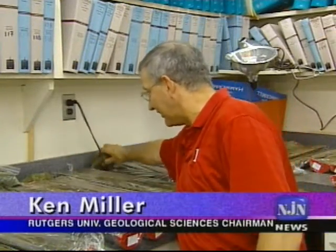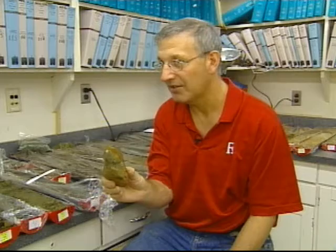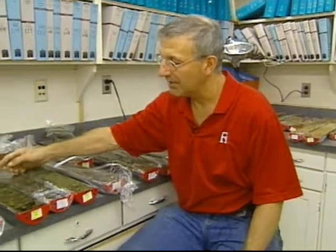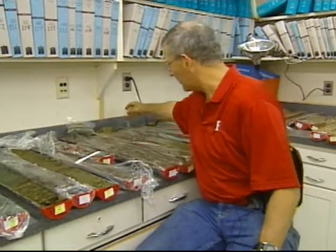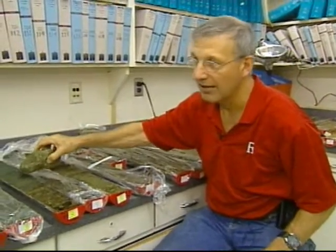The problem with outcrops, as you can see, is that they are more typically weathered — some of them transitioning from sediments, which are soft, into rocks, which are hard — and so you lose some of the geochemical and other signals that we want to study. By drilling a core, we get less altered sediments. This is essentially the same thing from the core versus the outcrop.